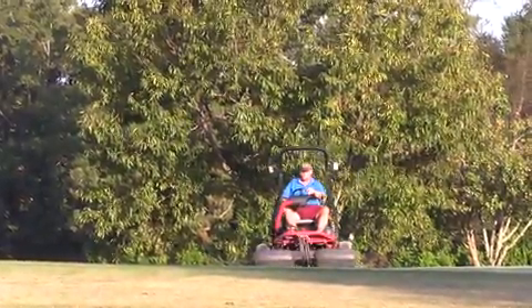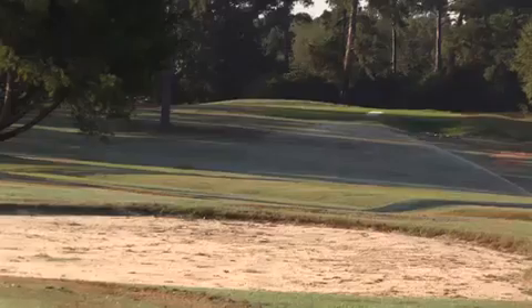It's going to be basically a new golf course to anybody that's ever played out here. It's going to be totally different.